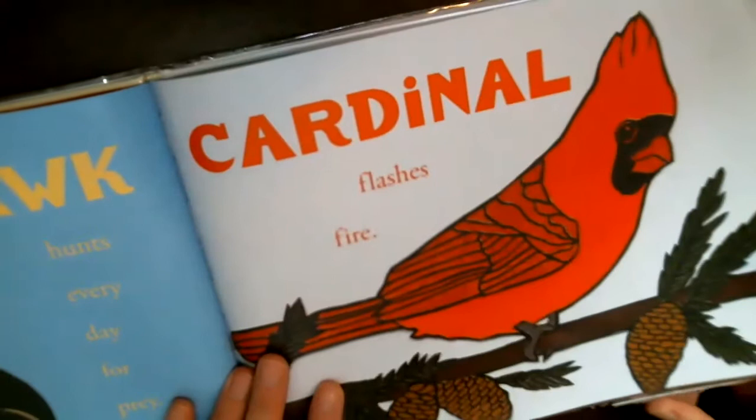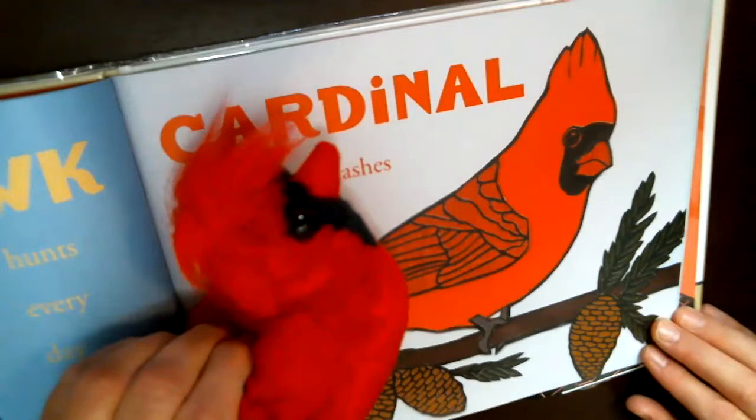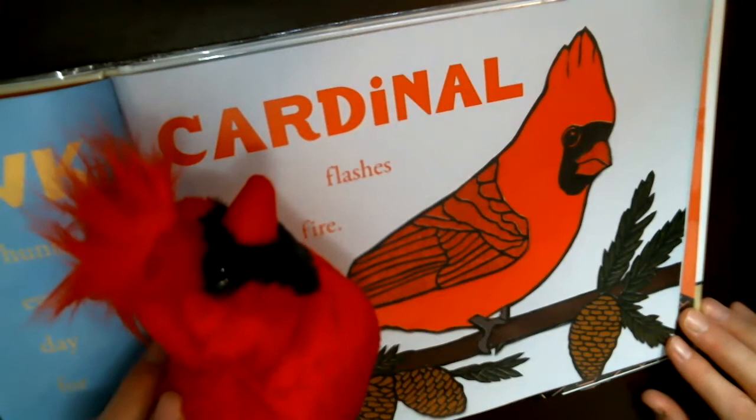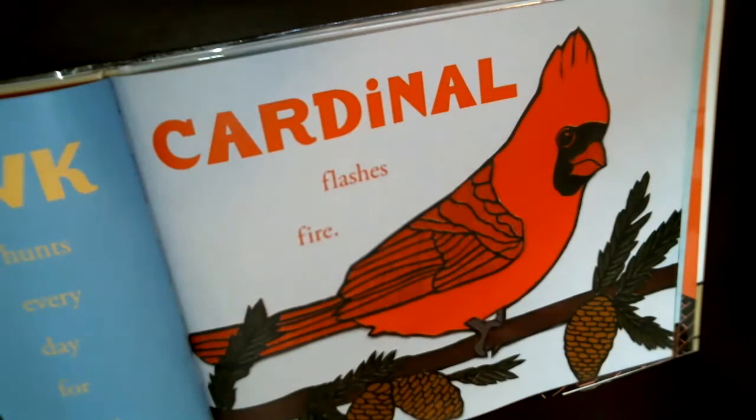Next we have the cardinal — he's so beautiful. He says 'look at me, birdie birdie birdie' — he's like a red race car, and you can see the word 'car' right in 'cardinal.' When I see a cardinal, I think of a red race car. Right now in wintertime it's easy to see cardinals because they are so bright against the white snow. You'll see them in bushes and trees eating berries.